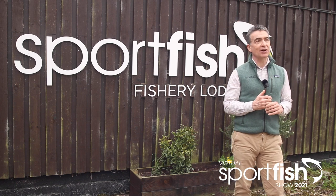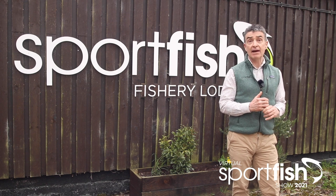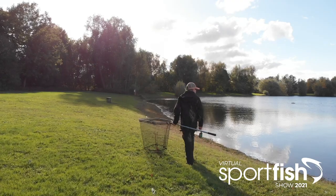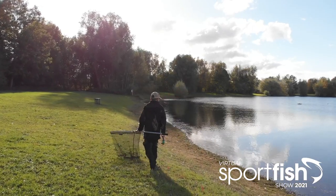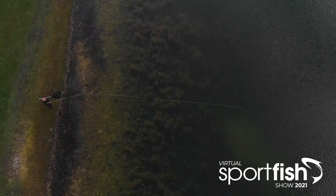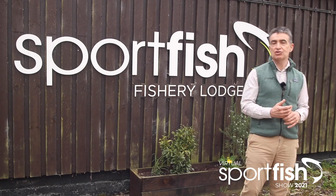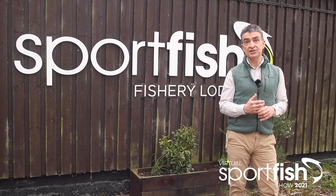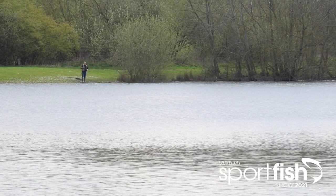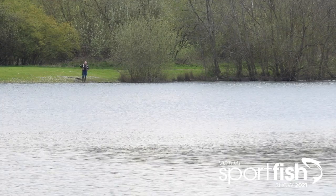But of course it's not just about tackle. The delightful thing about this site is the fact that it's surrounded by three fabulous lakes. The one you can see here beside me is Haywoods Farm Lake and it's 12 acres, crystal clear and packed full of invertebrate life. And if you are coming down to buy a new rod, a new reel, or try out some new line, it offers the perfect opportunity to try before you buy.